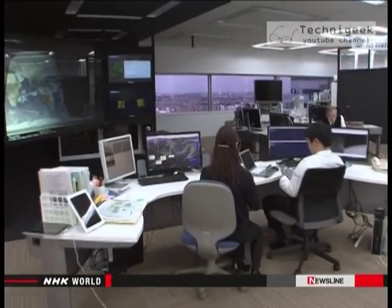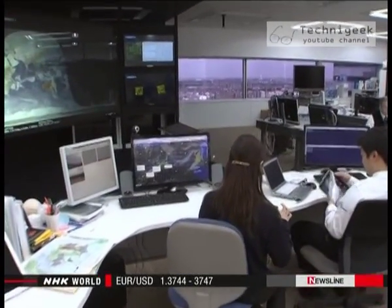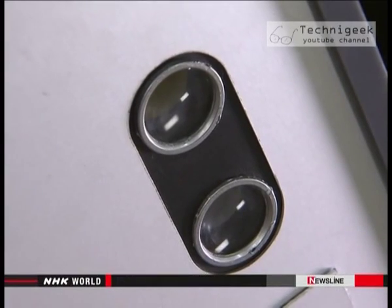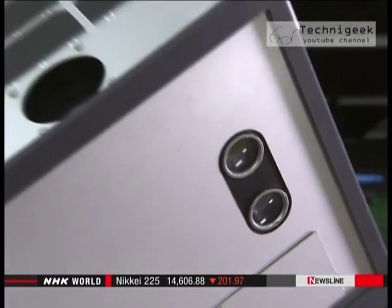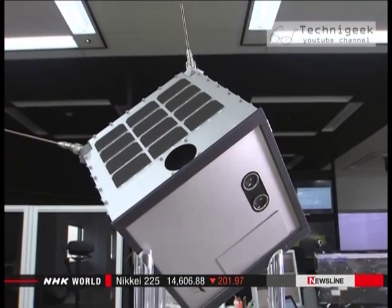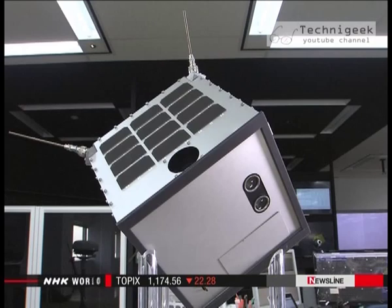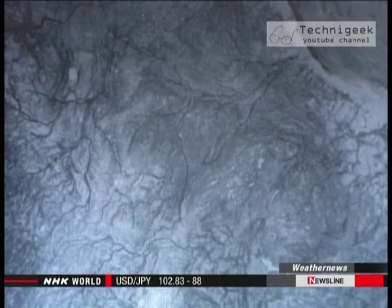Micro satellites are recently making their mark. A private weather agency launched one last November. This is a life-size model of the micro satellite — it's a cube of roughly 30 square centimeters. Its mission is to observe the ice in the Arctic Ocean.